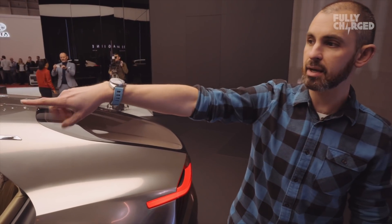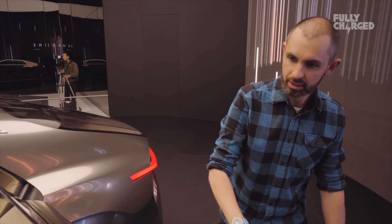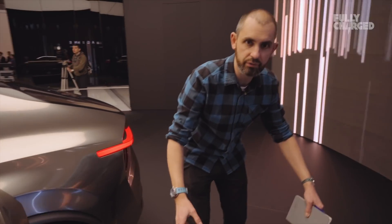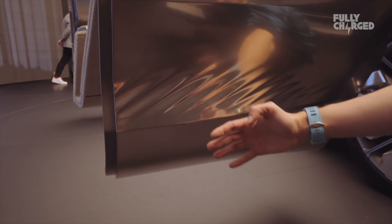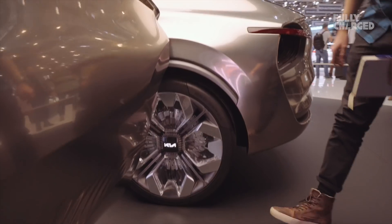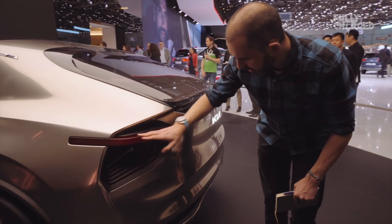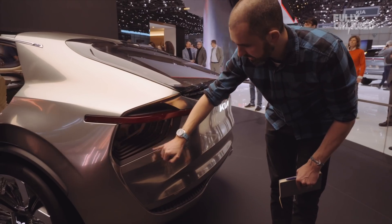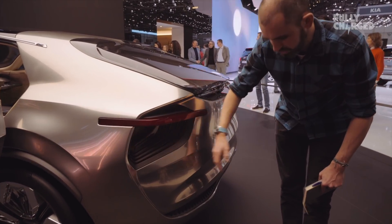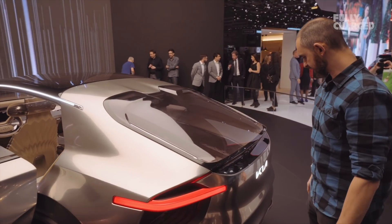You've got cameras for mirrors, like on all of these things now. We're on a revolving turntable, so we can't control the movement. These are ripples on the side — can you see them? It really is quite stunning. And at the back, a floating bar light with this sort of tunnelled-in indicator. It's properly, properly chiselled in. I have to say, Kia know how to design cars. I really, really like the look of this thing. It's incredible.